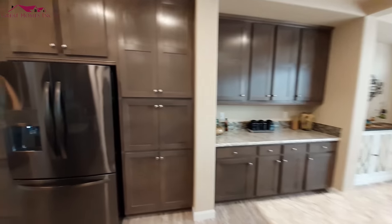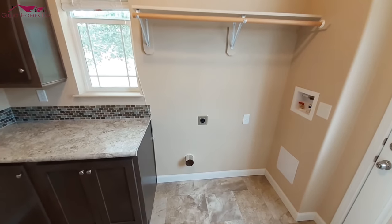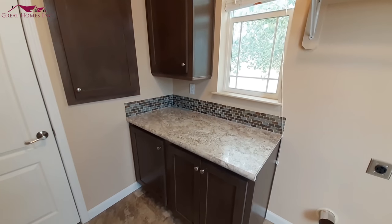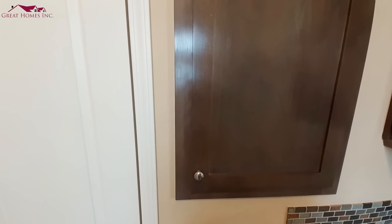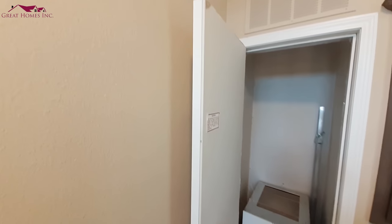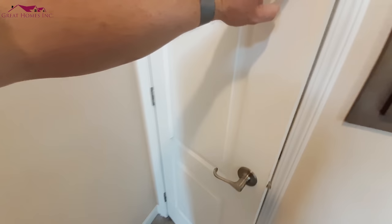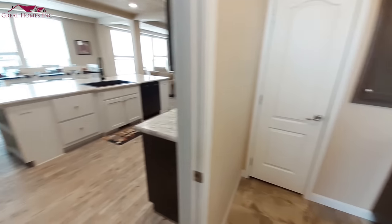Back over here is your laundry room. Straight ahead is going to be your washer and dryer. There is no sink in here, though I think you could probably add one. This is going to be where your furnace is at. One thing I have noticed about Kit Homes — they put drywall on the back side of the doors, which helps keep even more of the sound from your furnace in the room so you don't hear it everywhere else.